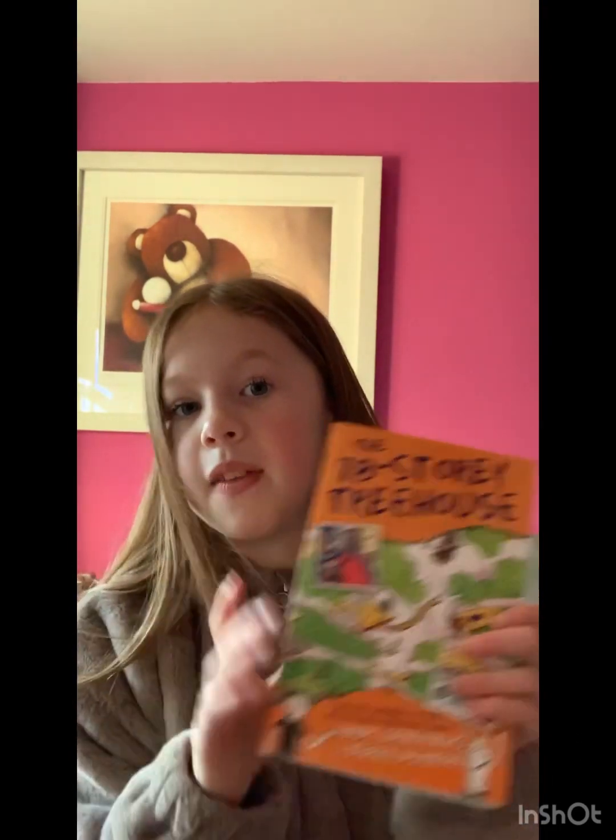My eighth favorite is The 78-Storey Treehouse. I have the whole series except the newest one, which I think is 158 or something like that. The blurb says they live in the coolest treehouse — they've been doing some building work and now their treehouse has a scribblatorium, a giant hatched egg, and an open-air movie theater showing their very own treehouse movie. It's by Andy Griffiths and Terry Denton, and they're actually the characters in the story, which is really cool.